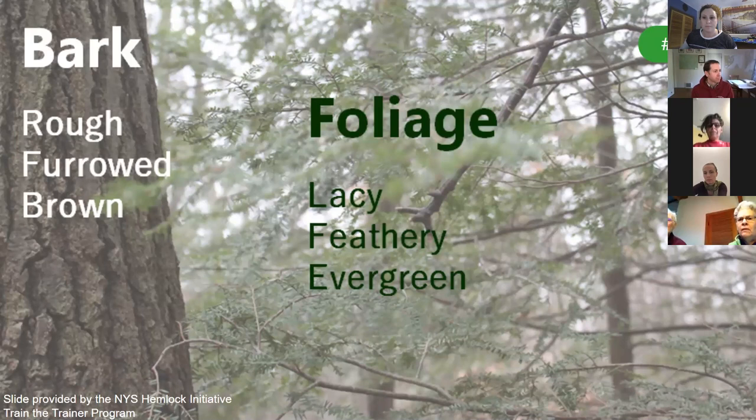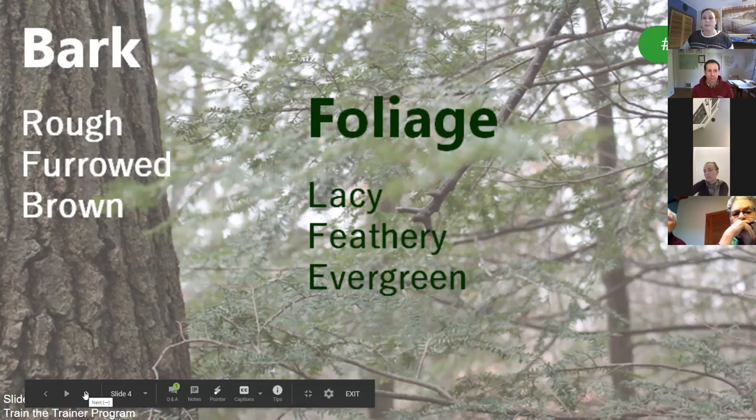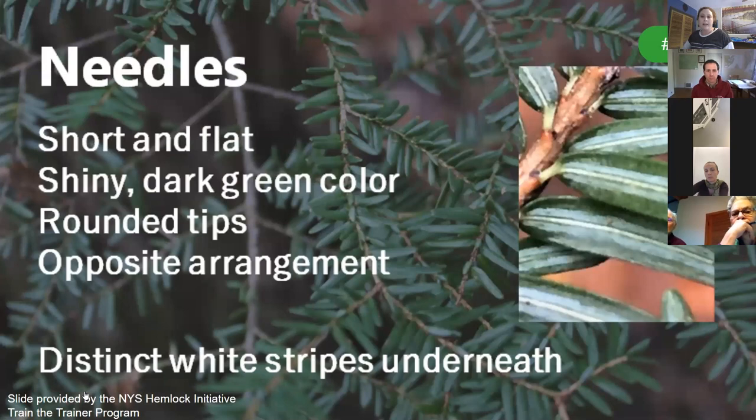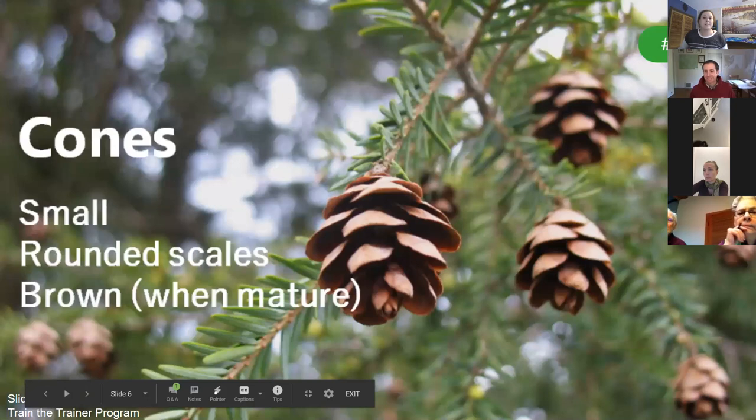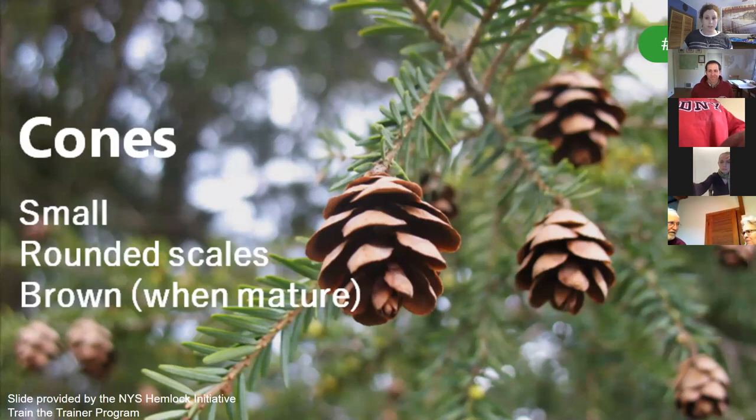Hemlocks are beautiful conifers. Their bark is rough, furrowed, brown when younger and more reddish as it ages. The foliage is lacy and feathery. The needles are short, flat, and a shiny dark green color. They have rounded tips and distinct white stripes on their underside. The needles grow along each side of the branch and are slightly offset from each other. Hemlock cones are a good identifying factor as they are smaller than most other conifers. The cones have rounded scales — when young, the scales are closed and have a bluish-green color. As the cones mature, the scales open up and the cones turn a light brown color.